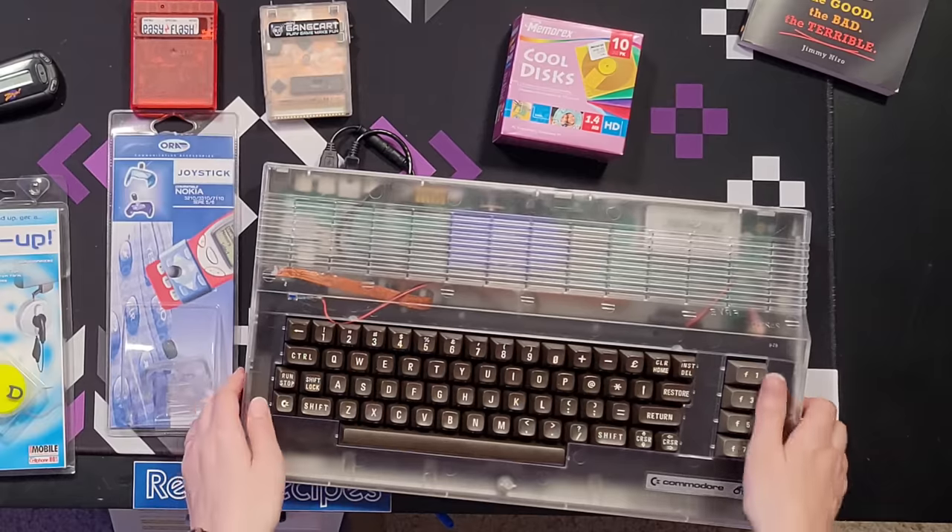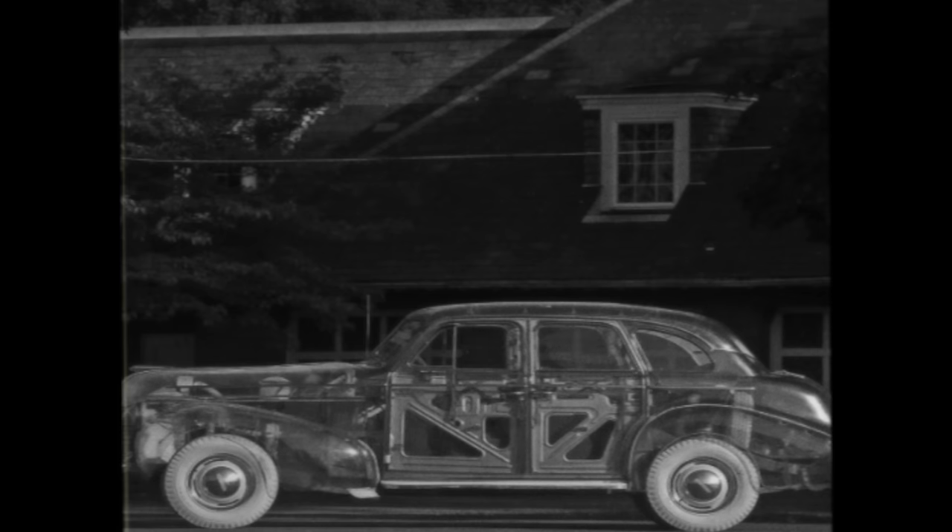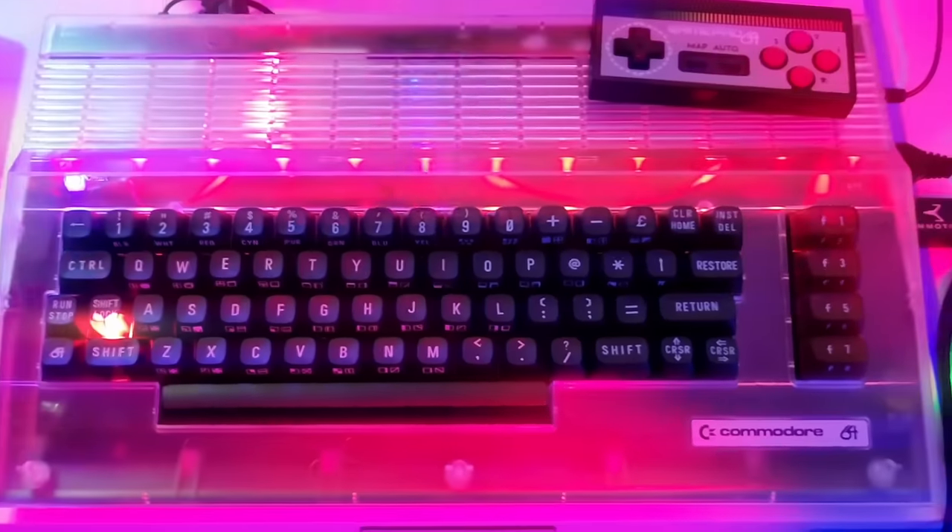And let's not forget some of the items that we've bought here at Retro Recipes — like the transparent official Commodore C64 case from our friends at iconc.de, C64 cartridges and more. Even the official Nintendo Switch Pro controllers come in transparent. So here's to the clear craze — not just from the 80s to the 2000s, but from the 1930s to here and today.